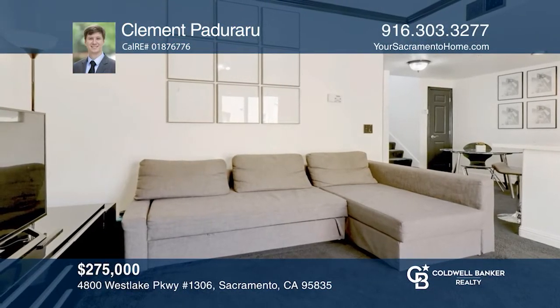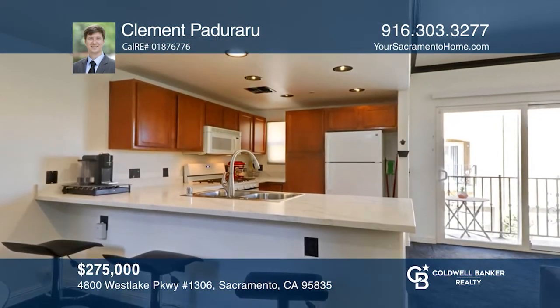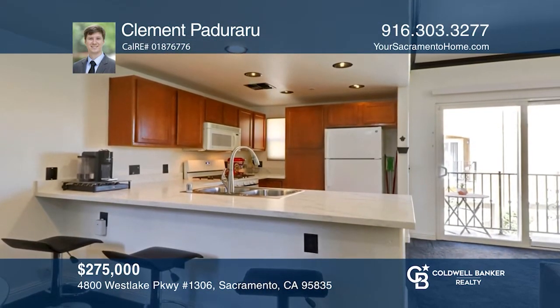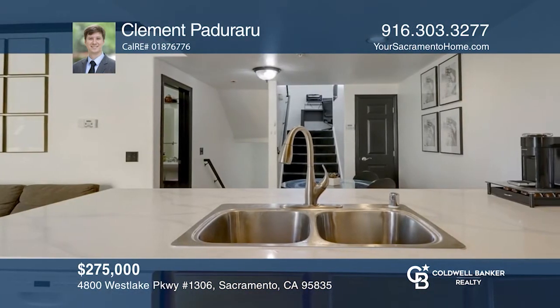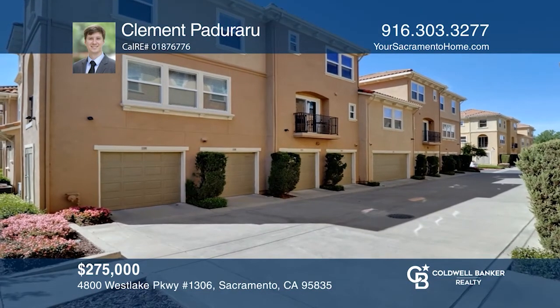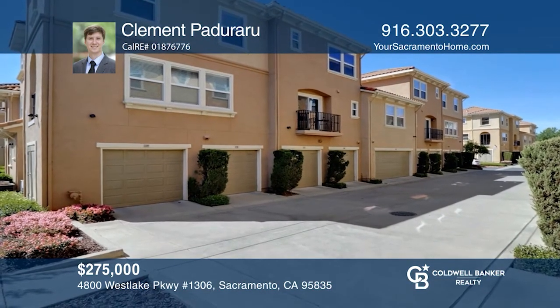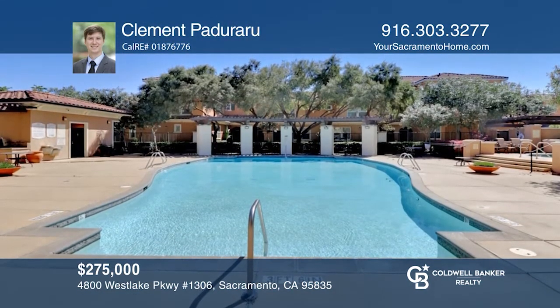This unit features a private attached garage along with an open layout on the second floor. The updated kitchen features newer quartz countertops and a newer sink and disposal. This is an extraordinary condo with a spacious office area, laundry room, and a one-half bathroom, in addition to a master bedroom and bathroom on the top level. Come see it today with Clement Paduraru.